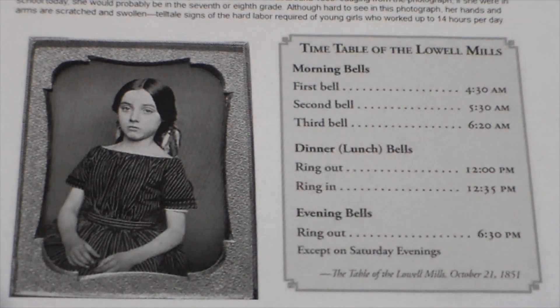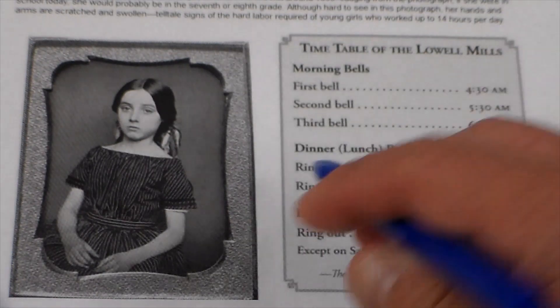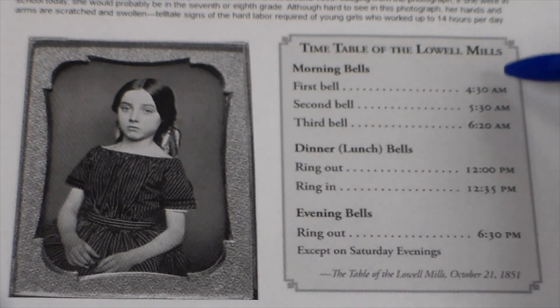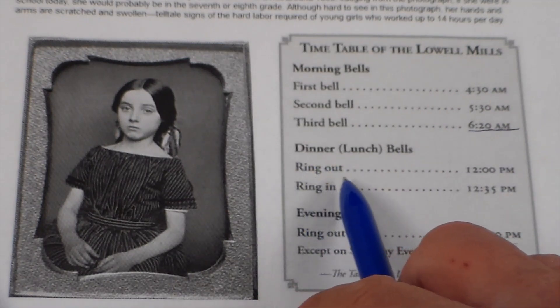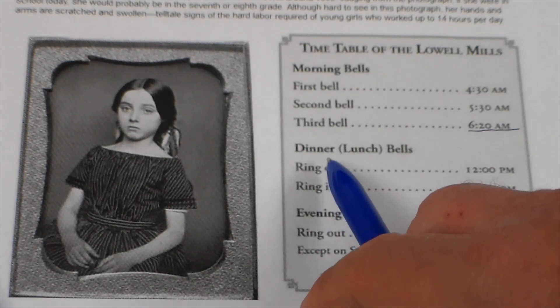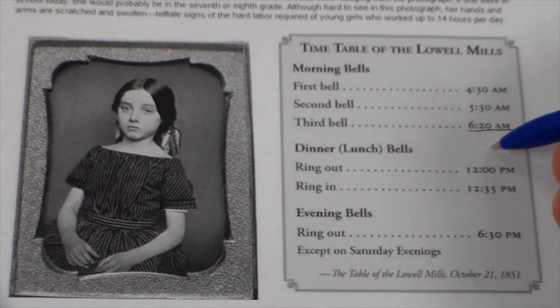These girls would have lived in dormitories under supervision with many other girls their age or a little older or younger. This timetable tells you about the length of their day. First bell: 4:30 a.m. — that's when they're getting up. Second bell: 5:30. In that first period they got up, got dressed, maybe had breakfast, said prayers. Third bell by 6:20 — they've completed those early tasks and are now off to work. By 6:20 in the morning, they are at work, and they're going to work almost a six-hour shift. The next bell rings at 12 o'clock noon — dinner bells. 'Dinner' was what they called the midday meal. They worked pretty much solidly from 6:20 to noon — about five hours and forty minutes.